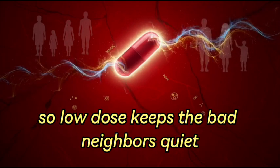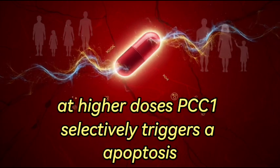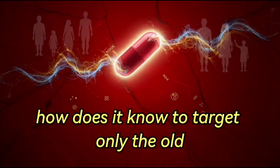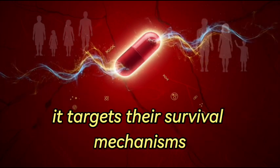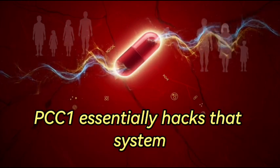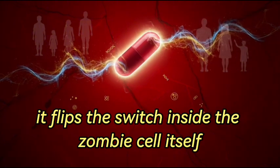If you increase the dose, it shifts from peacemaker to terminator. That's the senolytic effect. At higher doses, PCC1 selectively triggers apoptosis — programmed cell death — specifically in senescent cells, clearing them out. It targets their survival mechanisms: senescent cells stay alive by keeping certain internal pathways like the BCL2 family of proteins hyperactive. PCC1 essentially hacks that system, down-regulating pro-survival signals and ramping up pro-death signals like BAX and PUMA, flipping the switch inside the zombie cell itself.